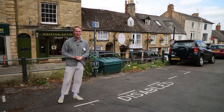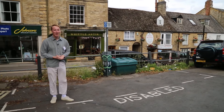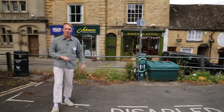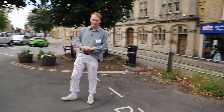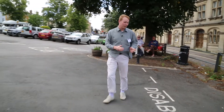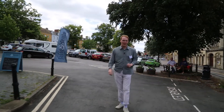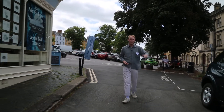Here we are in the centre of Chipping Norton, next to the closest disabled parking bay to the theatre. We thought we'd show you the routes down from the parking bay to the theatre so that you can have a sense of the journey you'll make. The disabled space is next to Jaffe and Neil, a bookshop very close to the theatre, and we'll be making our journey down the road that is parallel to Market Street.